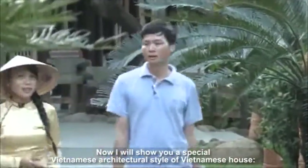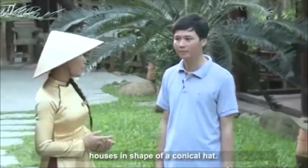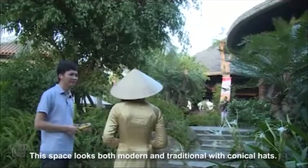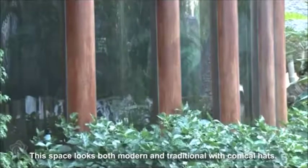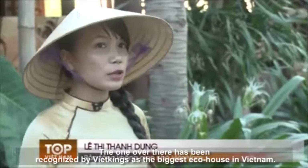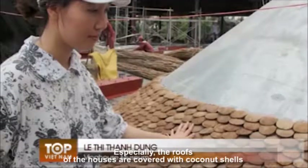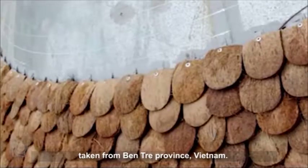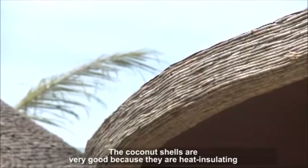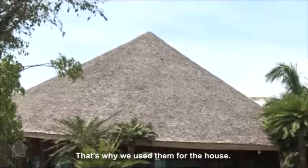Here is a special Vietnamese architectural style — houses in the shape of a conical hat. These houses are special because they have typical spaces that look both modern and traditional. There are two houses here; one has been recognized by Viet Kings as the biggest eco house in Vietnam. Especially, the roofs of the houses are covered with coconut shells taken from Ben Tre Province, Vietnam. The coconut shells are very good because they are heat insulating and become more endurable over time.